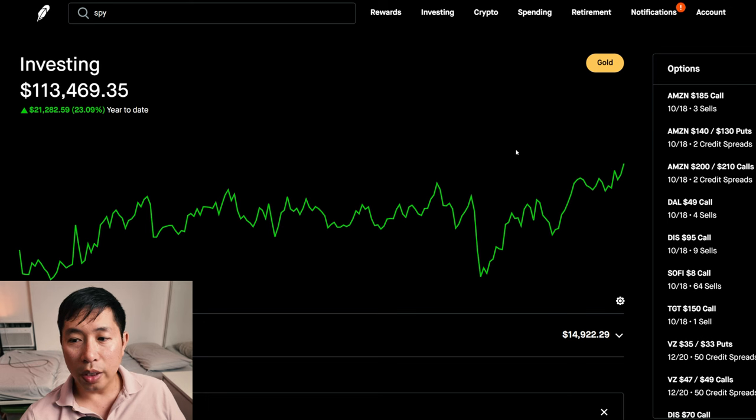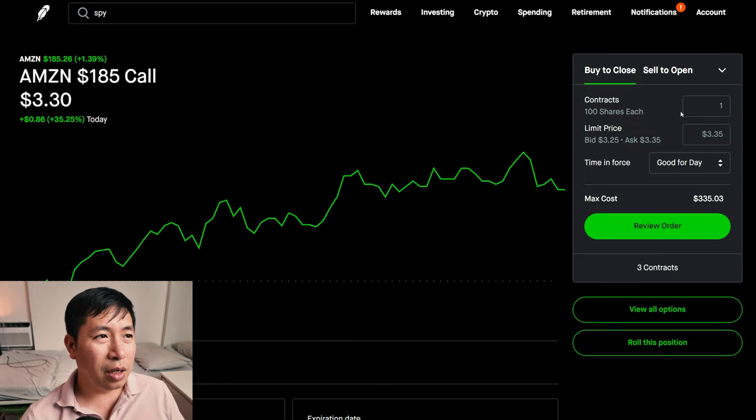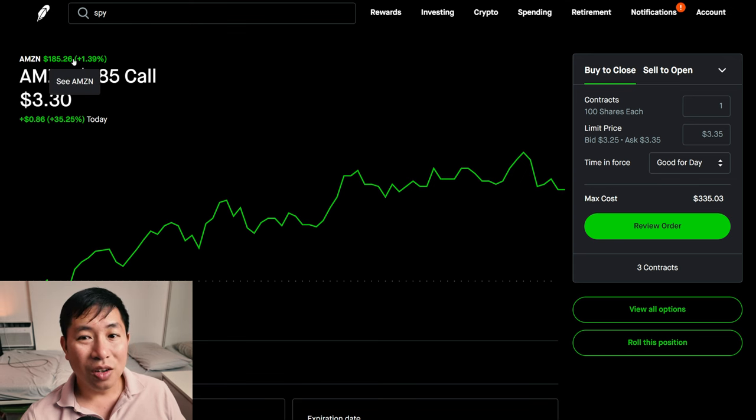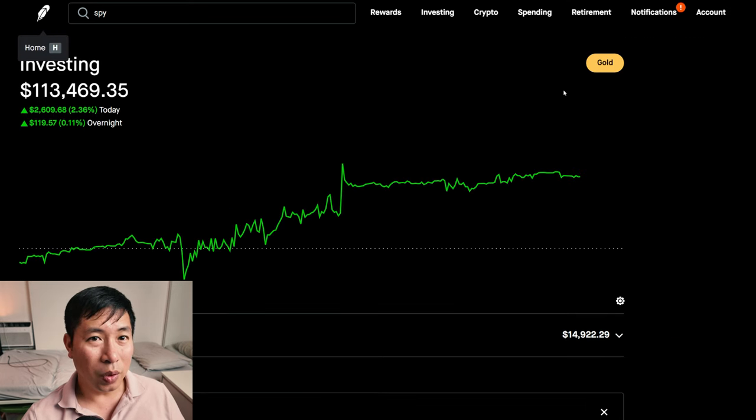I'm just going to go over quickly my positions that are expiring soon on the 18th. Right now it's the 9th, so 9 more days until expiration. Amazon $185 covered call — right now Amazon is slightly above $185, it's at $185.26. So this could go either way. There's still 9 days till expiration, a lot can happen between now and then.